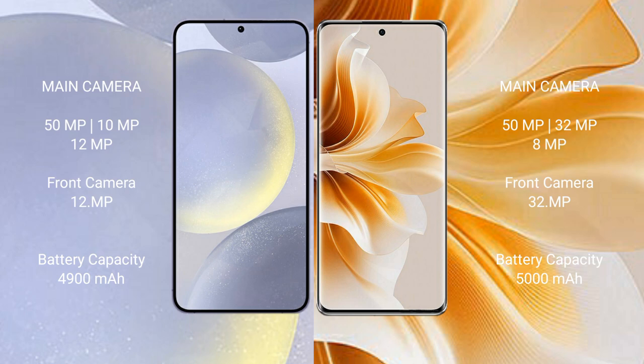Samsung Galaxy S24 Plus has a 4900mAh battery with 45W fast charging support. Oppo Reno 11 has a 5000mAh battery with 67W fast charging support.